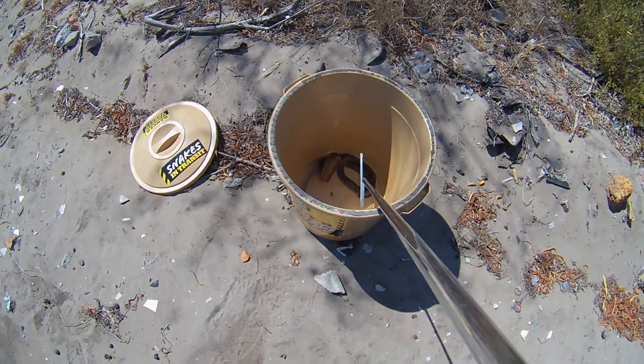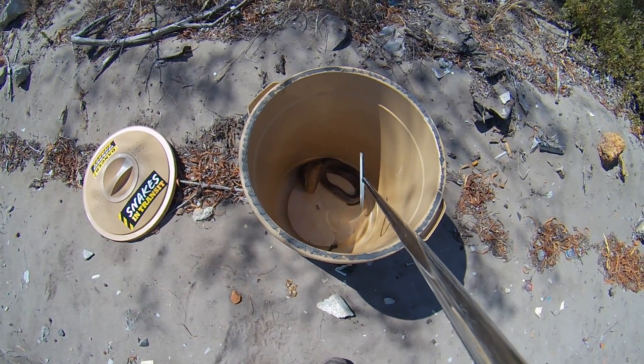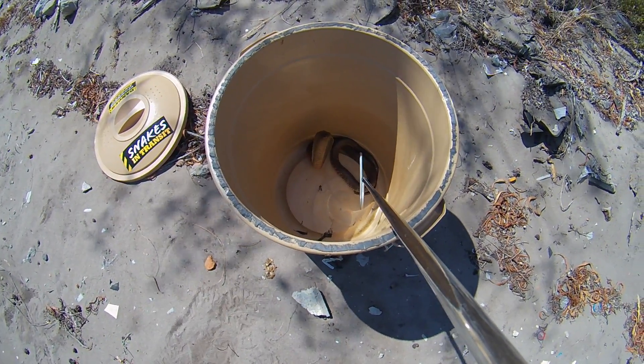There we go, that's a Cape Cobra. They get about 1.2 to 1.4 meters when they're fully grown. You can see it making the hood — that's an easy way to recognize a Cape Cobra.